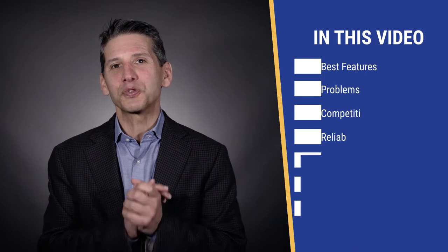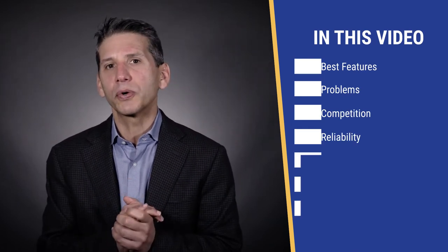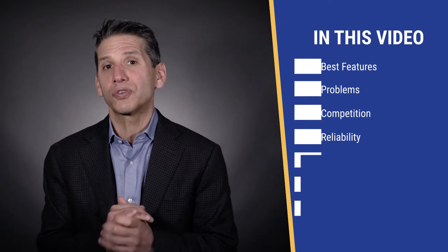In this video, you'll learn Beko's best features and a few issues, along with some comparisons to other brands with reliability data based on 40,000 plus service calls logged by our service department just last year.